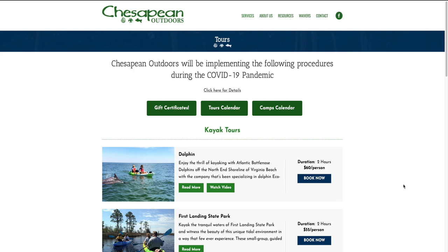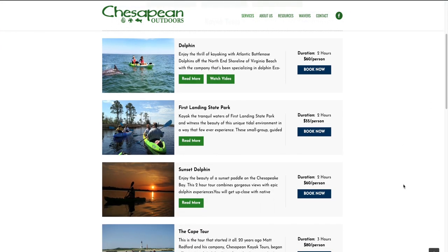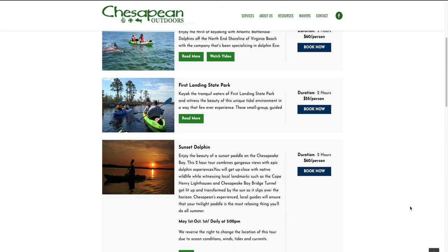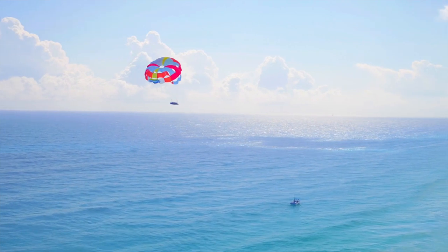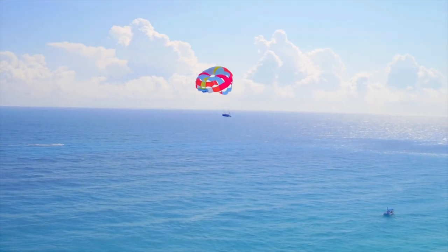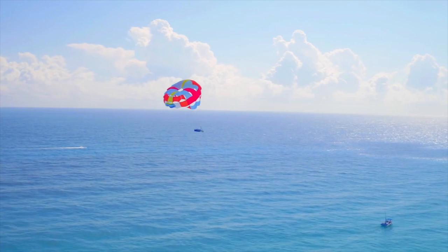There are several companies around here that provide paddle board and kayak tours. One of my favorites is Chesapean Outdoors — they do a sunset evening dolphin tour. If you're looking for something romantic with your partner, it's totally reasonable in cost and a great company. As a little added bonus for number two, parasailing is also a super cool experience. Being towed behind a boat and lifted up in the air, seeing the entire oceanfront from above, is such a unique experience. I highly recommend it.